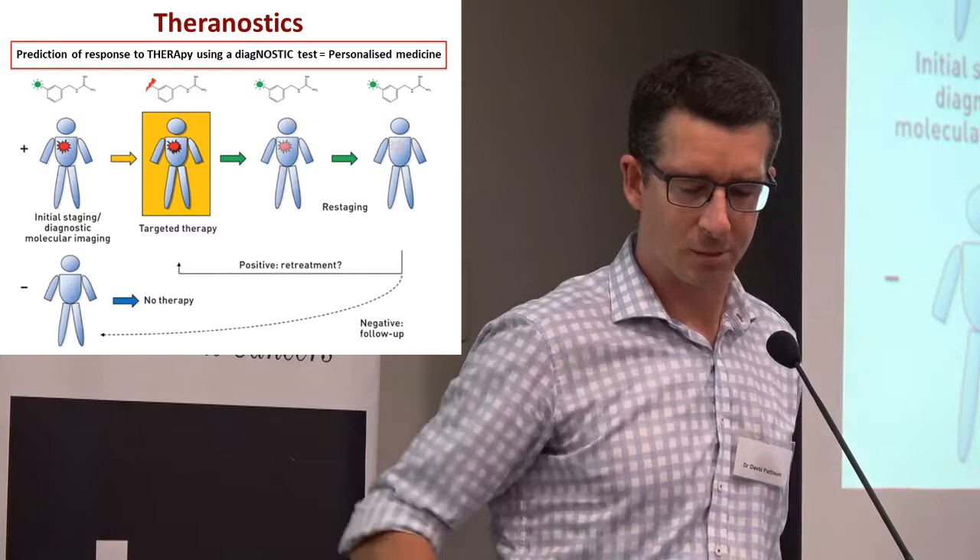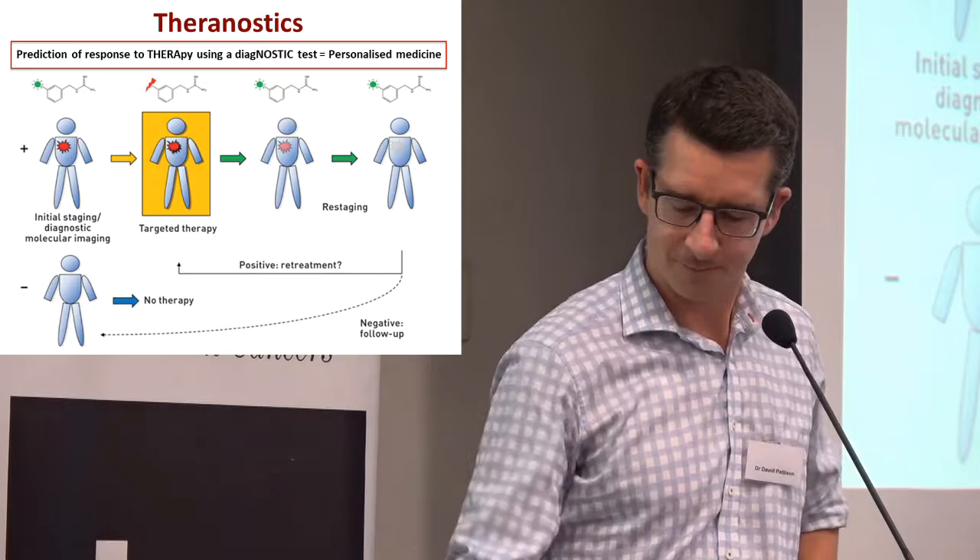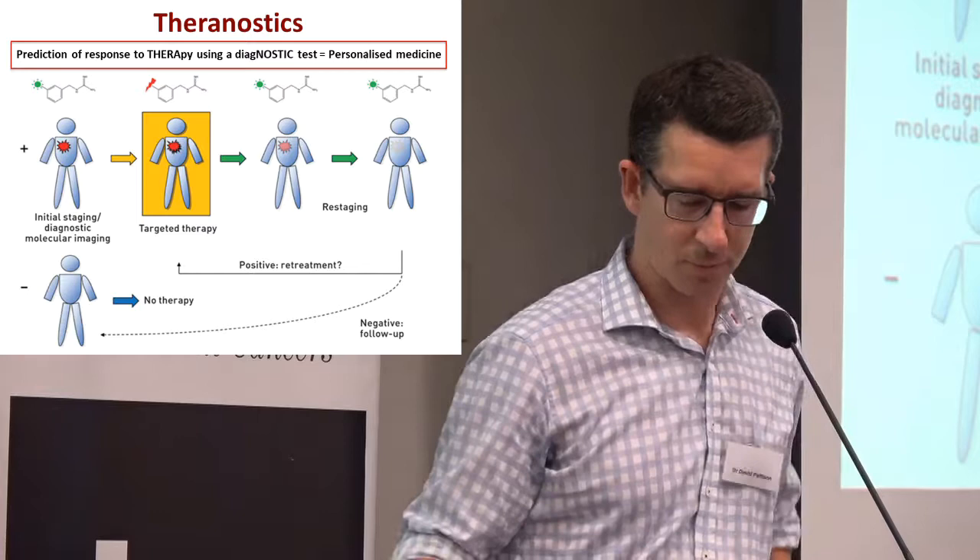Basically, the principle — and this is a word talked about a lot these days — is theranostics, which is really being able to predict the response to a therapy, which is the 'thera' part of the term, by using a diagnostic test. And it leads to what's been termed personalised medicine.